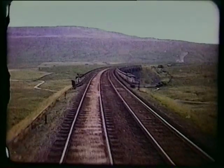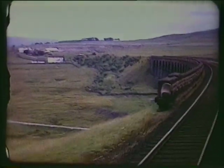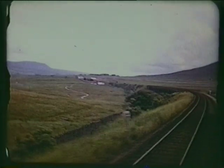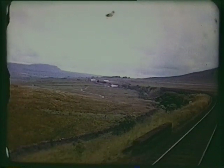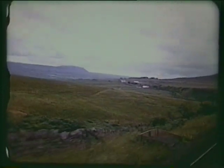Ribblehead Viaduct across treacherous Batty Moss took five years to build: 440 yards long, 24 arches, 104 feet high. A large temporary village housed the navvies in this wild place. In recent years the track has been singled to reduce the strain on the viaduct.